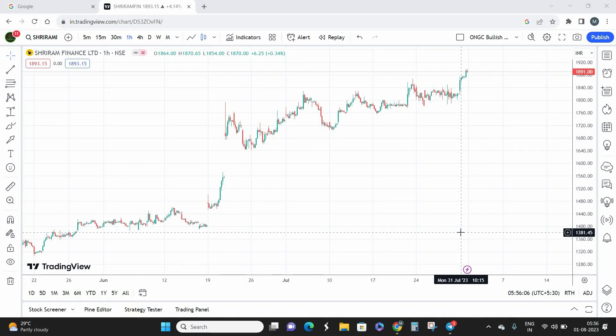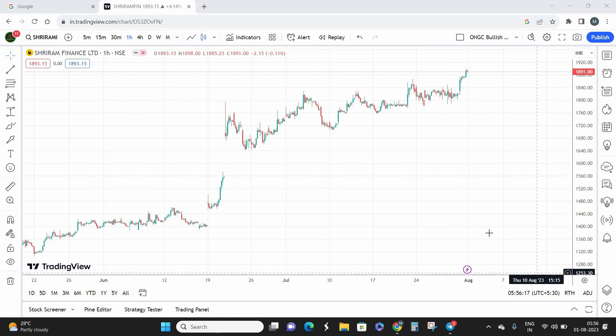Hello everyone, welcome back. I'm Chris, founder and CEO of Trade Masters. Today we're going to look at a finance sector company called Sriram Transport Finance — a name familiar to everyone, part of the Sriram group. This is going to be a swing trading opportunity, and since it is, I'm not going to cover the fundamentals. I've already gone through them and they look really good, so there's nothing worrying on the fundamental side.